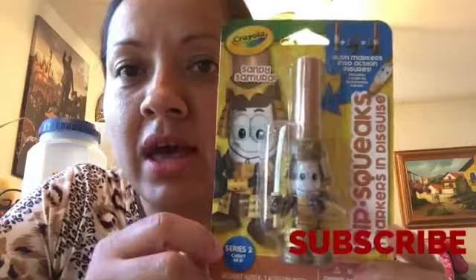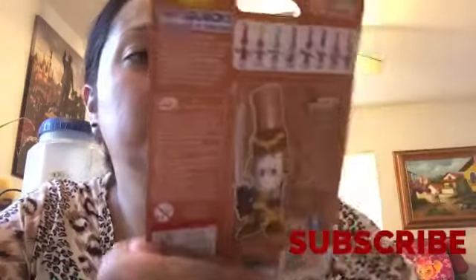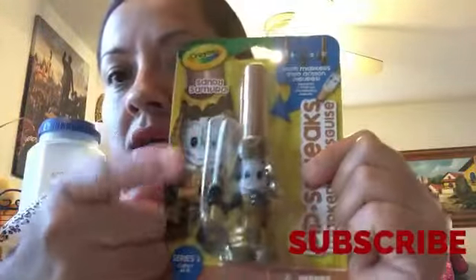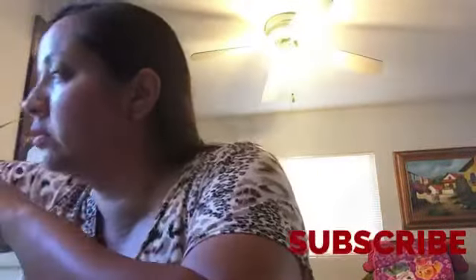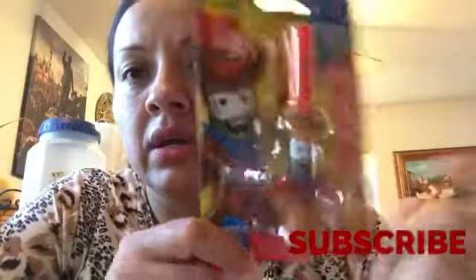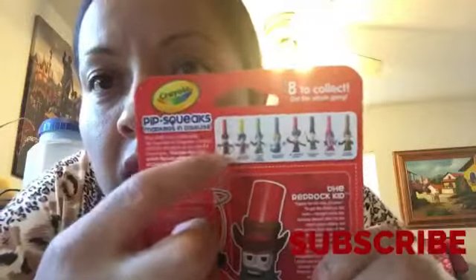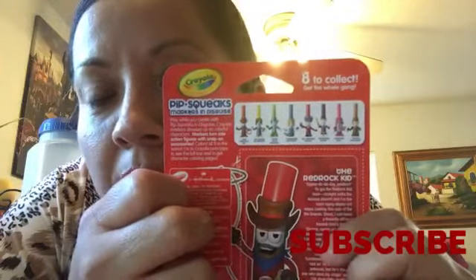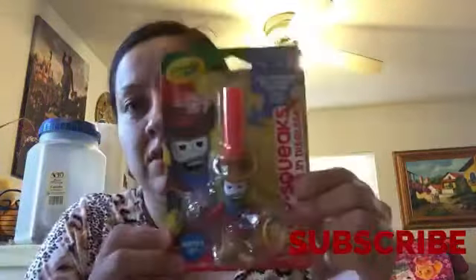And another new item, guys — this is new, I have not seen anybody haul this. It's an actual marker with a little figurine. I only saw two colors — this color and red. They didn't have any other colors right now, but they have all eight colors total, so I gotta be on the lookout for those. Aren't these cute? I have never seen them.